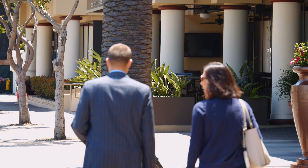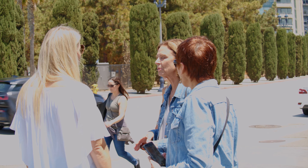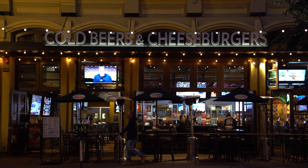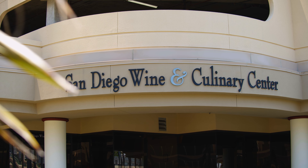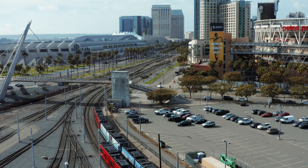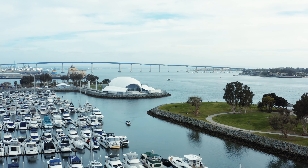Downtown living is all about lifestyle. It's being able to just walk out your front door and show up at the theater, go to a restaurant, go to a great bar or a wine bar. There are so many different activities down here. You can hop on a trolley and go to a game. We've got our beaches, Coronado — there's just access to so many different things and it's all just right at your fingertips.